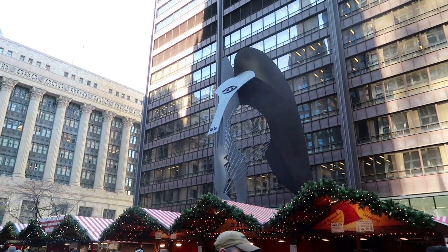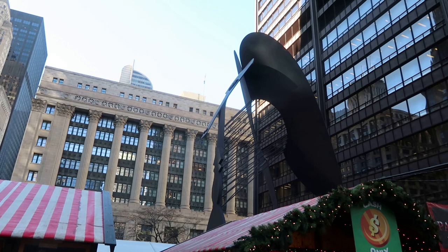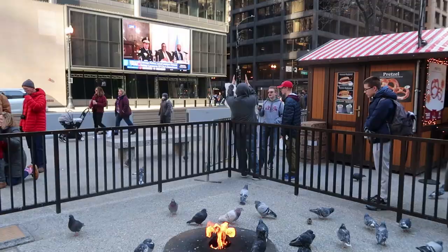Apparently some people think it's a horse, but I've heard a story that Picasso based this sculpture off of his Afghan hound. Regardless of what it's supposed to be, that is a pretty cool sculpture by Pablo Picasso.